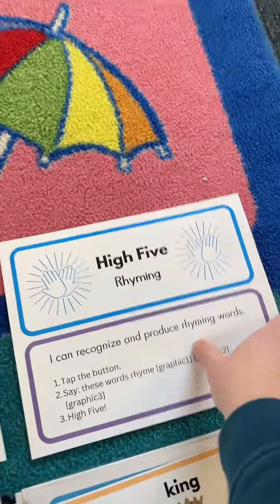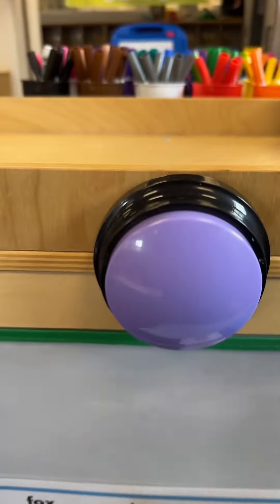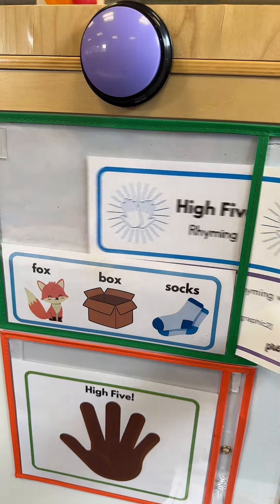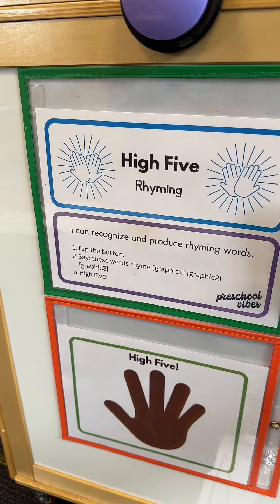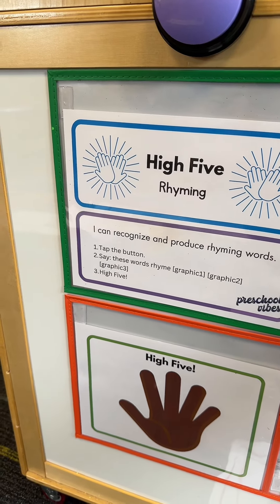Let me show you how this works. I have two dry erase sleeves taped to my cabinet here. I'm going to slide that behind my rhyming card. The rhyming card goes right on top of these directions here.